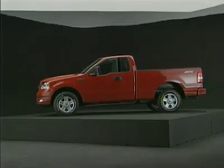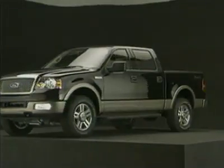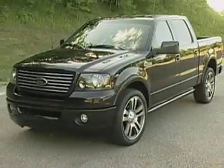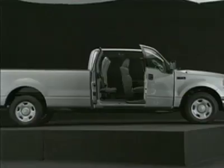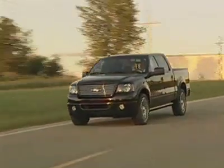The F-150 is available in three body styles: regular cab, super cab, and super crew cab. It also comes in seven trims, from the base XL to the top of the line, ultra chic Harley-Davidson. Prices start at $17,000 for a base XL and top out at over $40,000 for the co-branded Hawk.